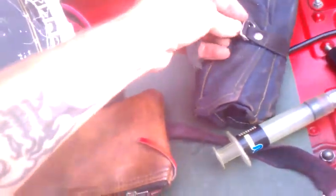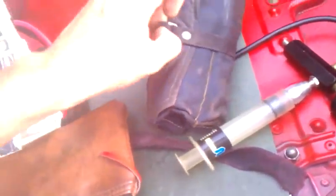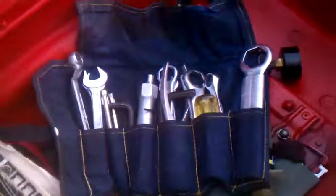Along with this bike is the original tool kit. This tool kit has pretty much every tool in it that you need to do basic and medium repairs to fix the bike.